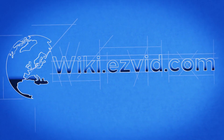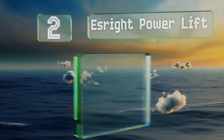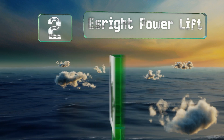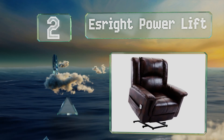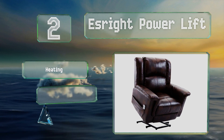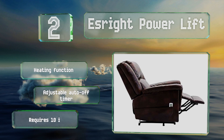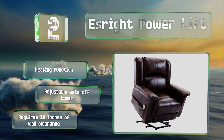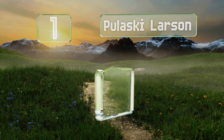At number two, in addition to all the other features you'd expect, the Esrite Power Lift provides a massage in four different areas — legs, thighs, lumbar region, and upper back — each of which has five modes to choose from. It also boasts a heating function and an adjustable auto-off timer. However, note that this one requires 10 inches of wall clearance.